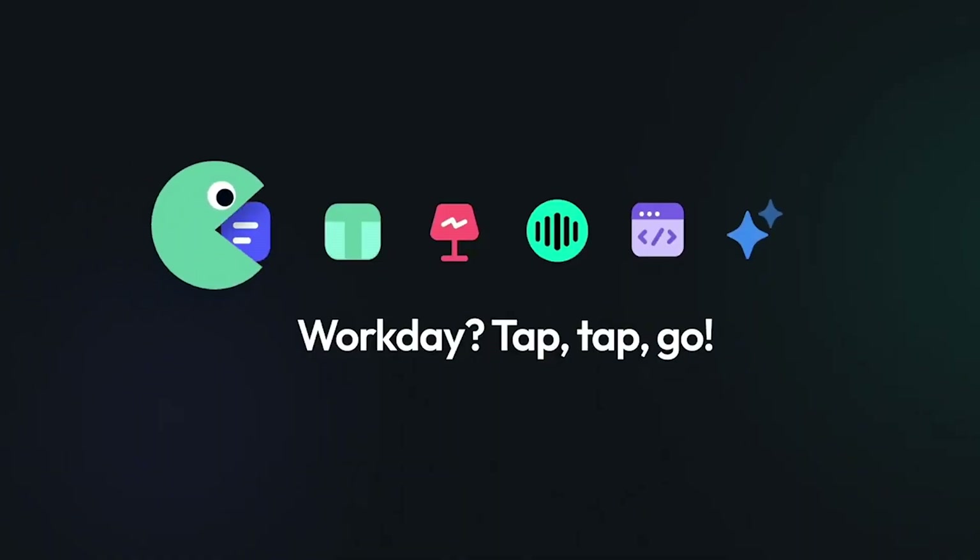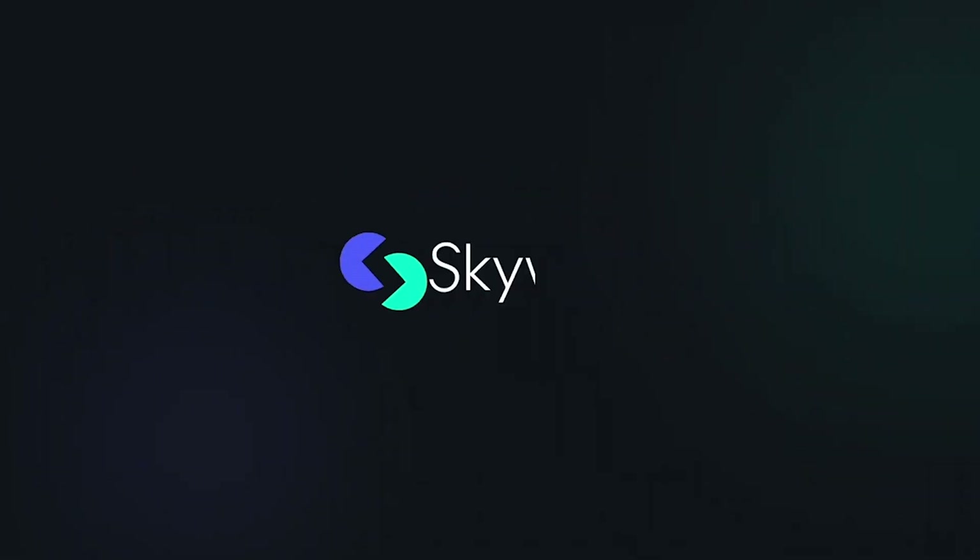You're probably spending hours creating reports, slide decks, and spreadsheets from scratch, manually hunting down sources and double-checking facts. Well, I've spent weeks testing SkyWork's Super Agents alongside tools like Manus and GenSpark, and here's what surprised me.